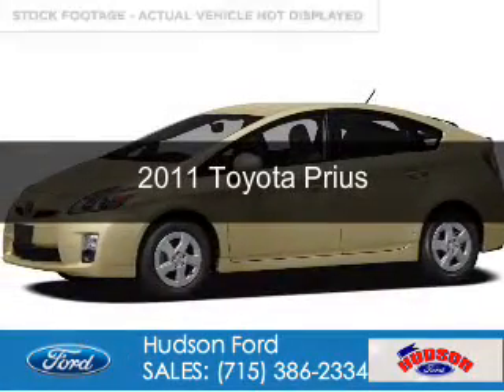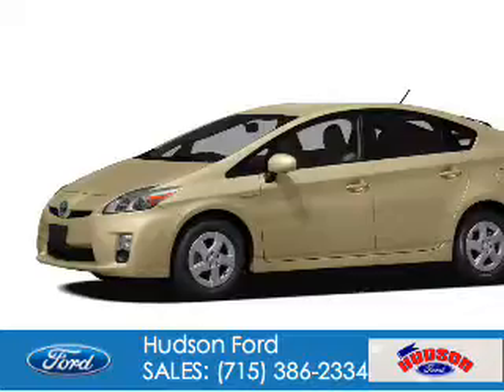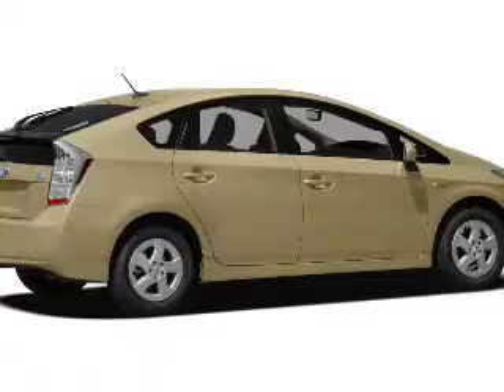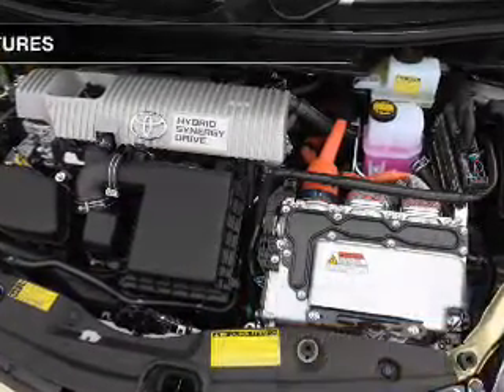This is a used 2011 Toyota Prius. It's powered by front-wheel drive, a 1.8-liter four-cylinder engine, and a continuously variable transmission. Great fuel efficiency saves you money by requiring fewer trips to the gas station.